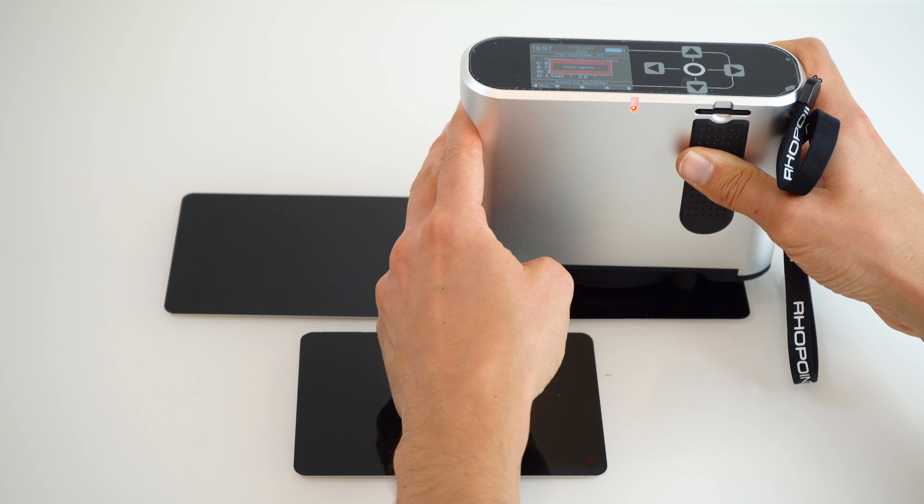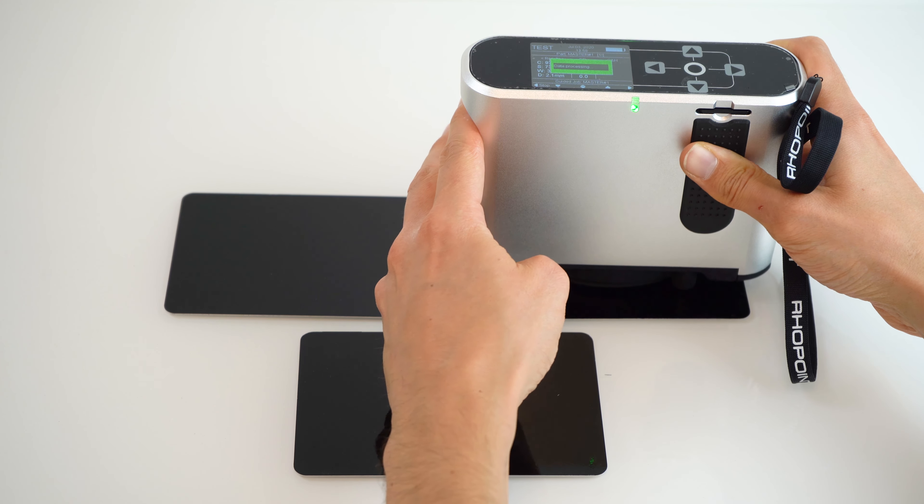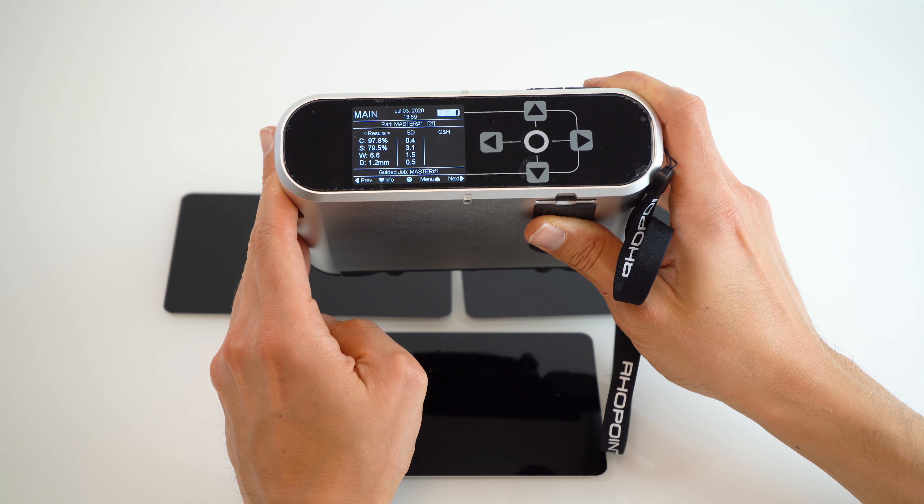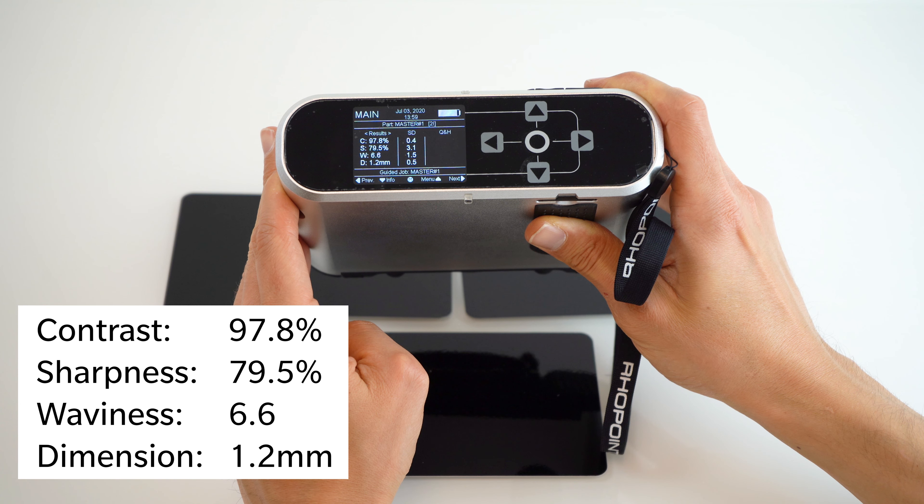Each measurement captures an image of both long and short focus, emulating the way that a human observer assesses paintwork by looking at both the surface itself and the reflection in the surface.